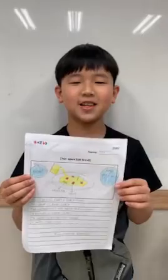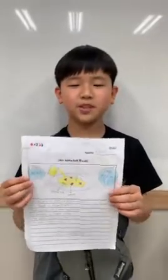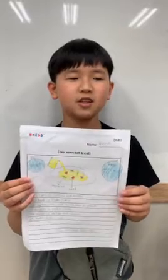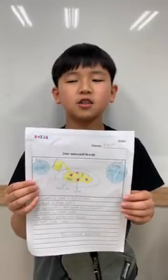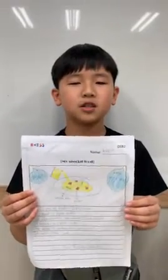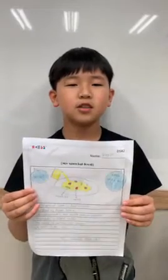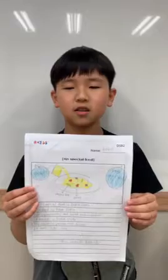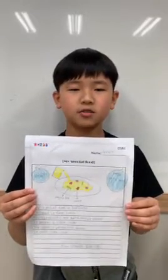Hello, my name is Kevin. My special food is Indian curry. This food is from India. The ingredients are meat and vegetables. It tastes a little salty. The color is yellow and brown. It looks like you should try it. Thank you for watching me.